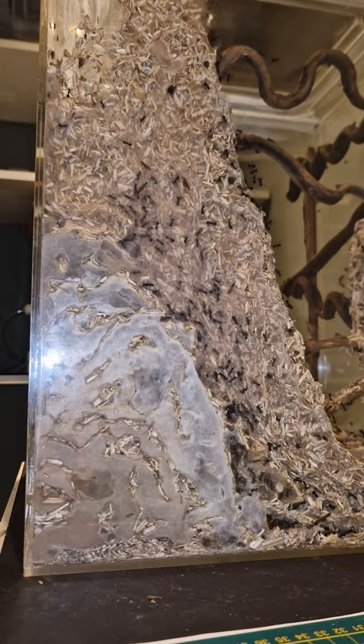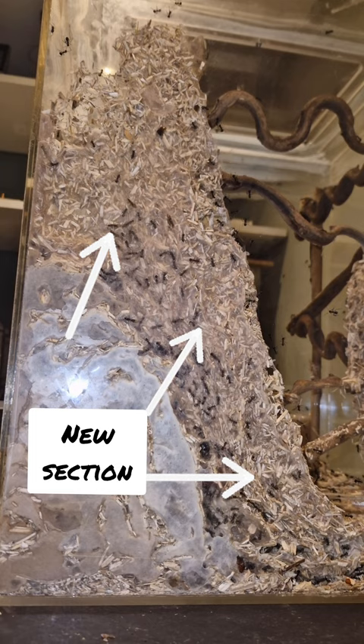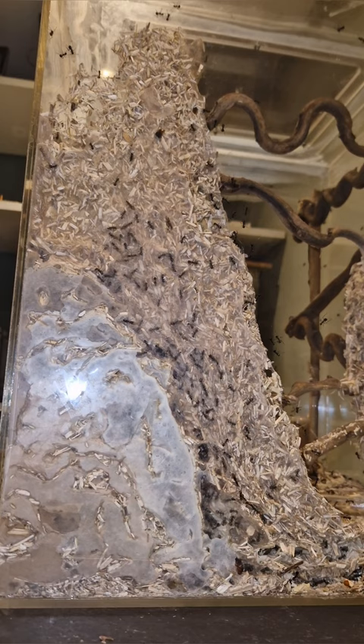The ants completely added another section to their build. The darker section is what the nest used to be, but everything else was built in the last couple of days. As you can see, a lot of winged ants and larvae are being used as a glue gun, which means their building is not complete yet and eventually it will be as dense as the left part.